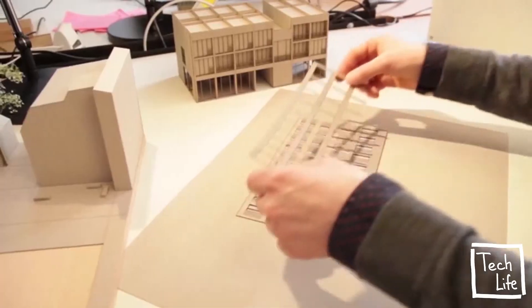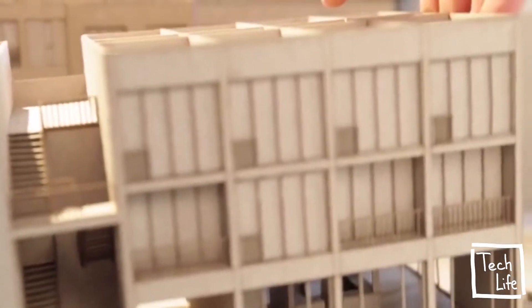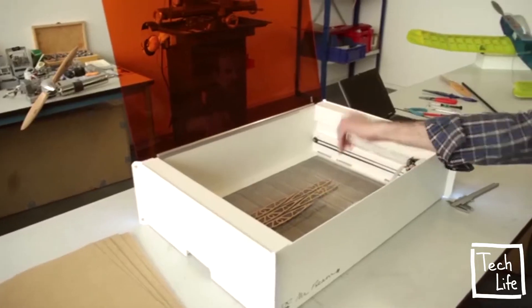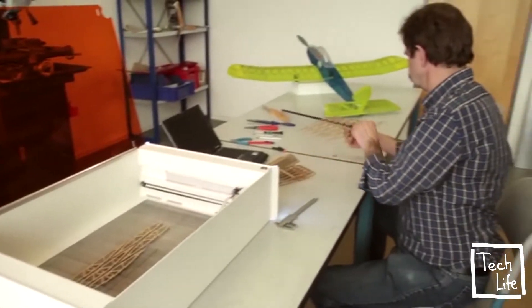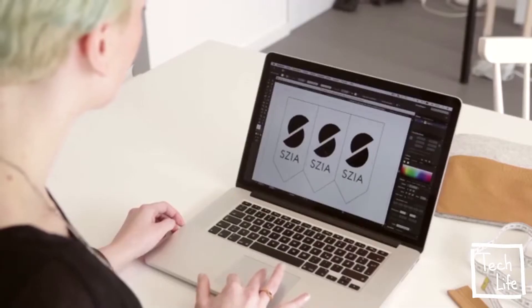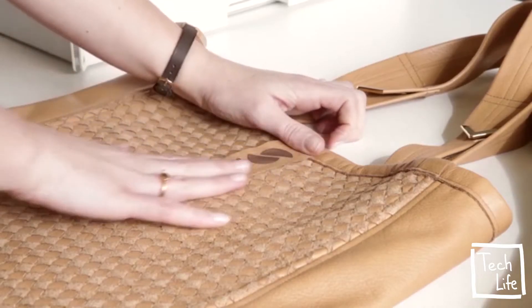MrBeam is very versatile. Architectural models from your vector files are cut out with such high precision that assembly is a piece of cake. Build lightweight airplane models from plywood. Use your MrBeam to create wonderful, personalised designs and start selling them in your own shop.